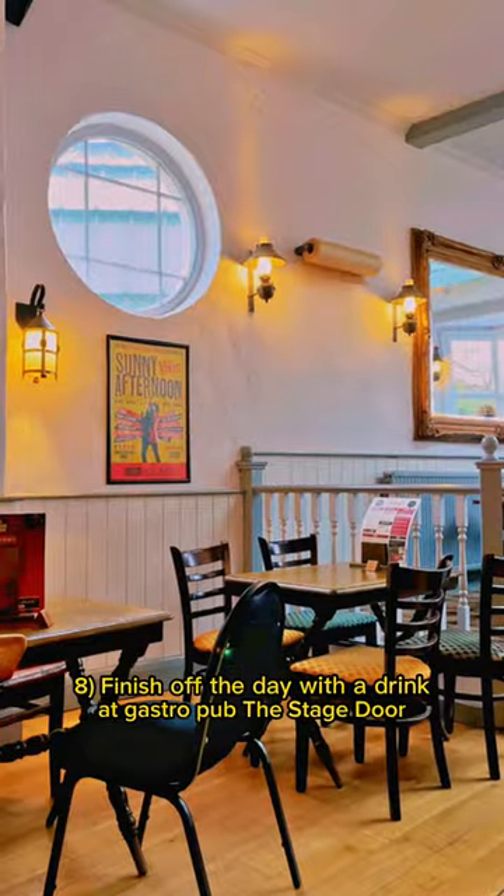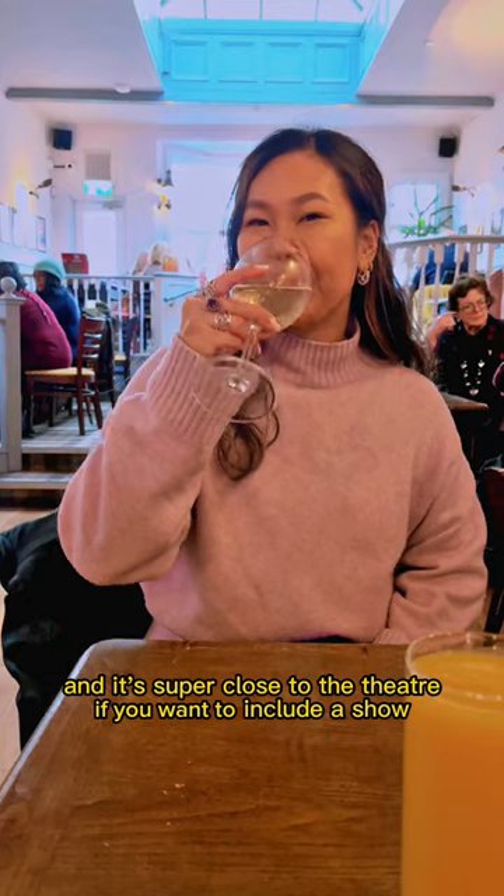Number 8: finish off the day with a drink at gastropub The Stage Door. It's super close to the theatre if you want to include a show.